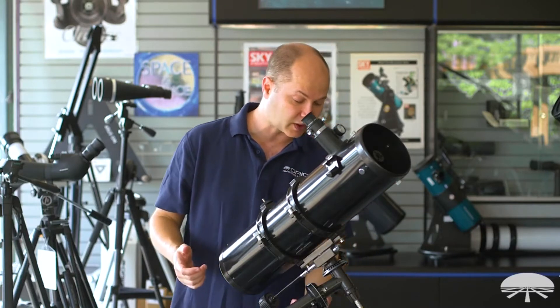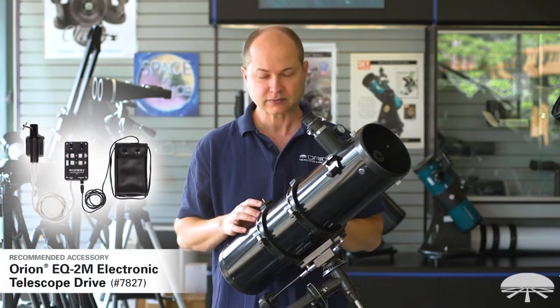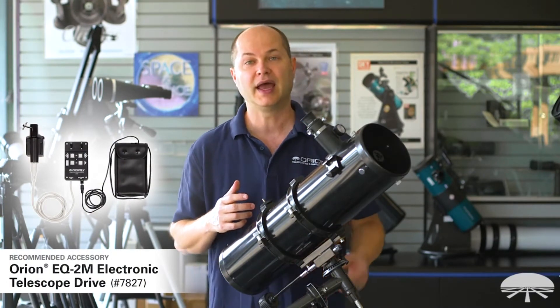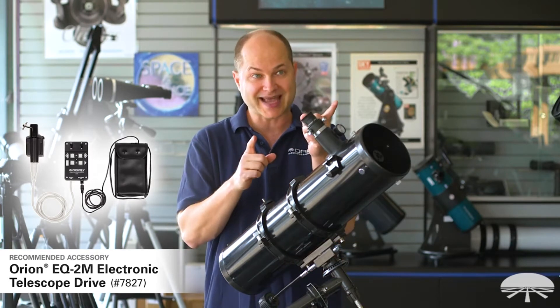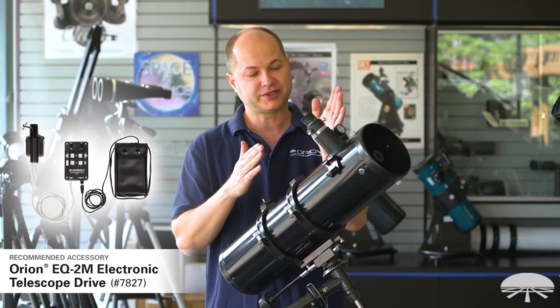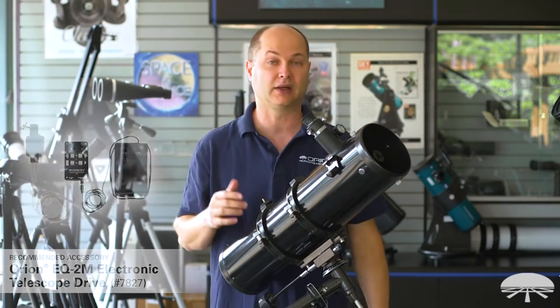Since it is an equatorial mount, it's got these gears down here — you can attach a motor drive to this. We have a simple single-axis clock drive that bolts onto this big flywheel here and then automates that process. It knows exactly how fast to spin the gear to keep the object centered. So once you center Jupiter, turn on the motor, you let go, and it'll just keep it right in the field of view all night long.